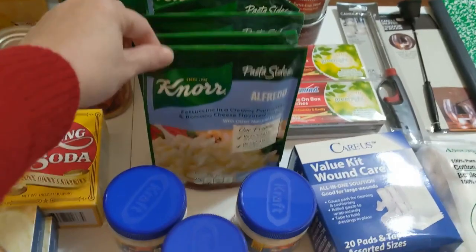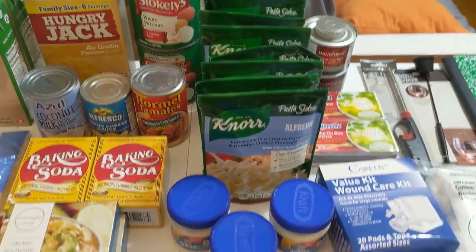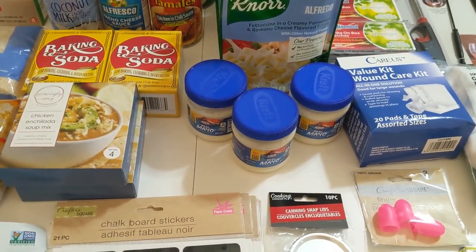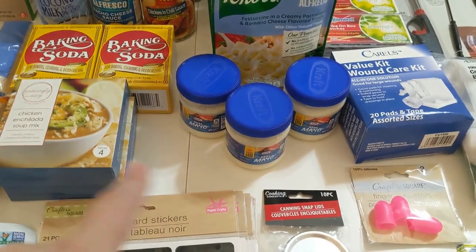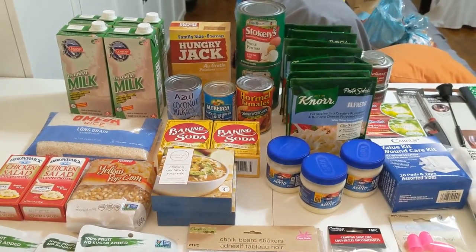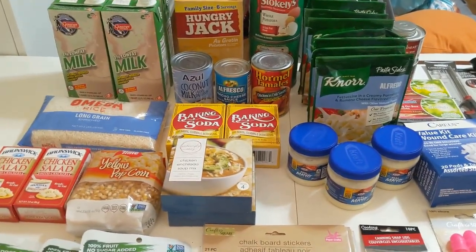I picked up some more Knorr pasta sides — Alfredo. I did a whole video on a prepper pantry meal where I make chicken Alfredo with these sides and we loved it. So once you taste something and it works for you, go back and get more. I also picked up some more of these small containers of mayo. They're not the best deal money-wise, but if you don't have refrigeration they're a great way to open up mayo, make chicken salad with your canned chicken, and not have to refrigerate leftovers — it's basically one serving of mayo. I've been buying those because we're a family of two and I'm trying to focus on smaller containers of food.